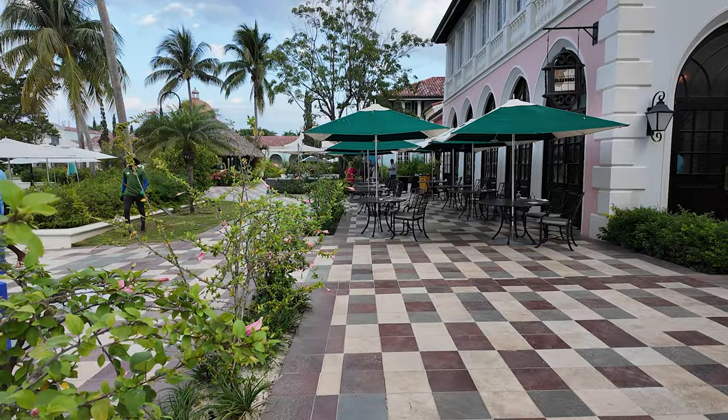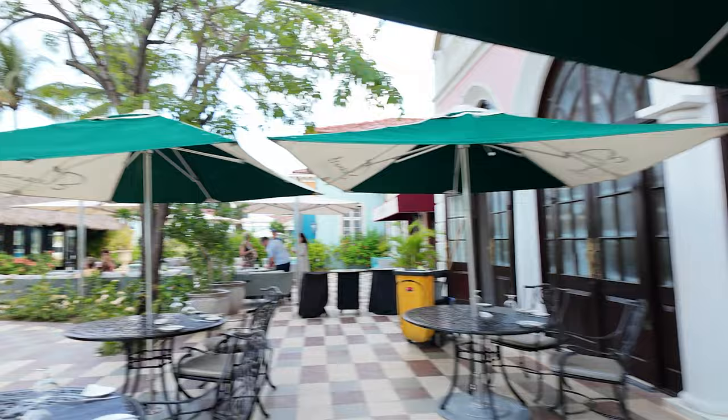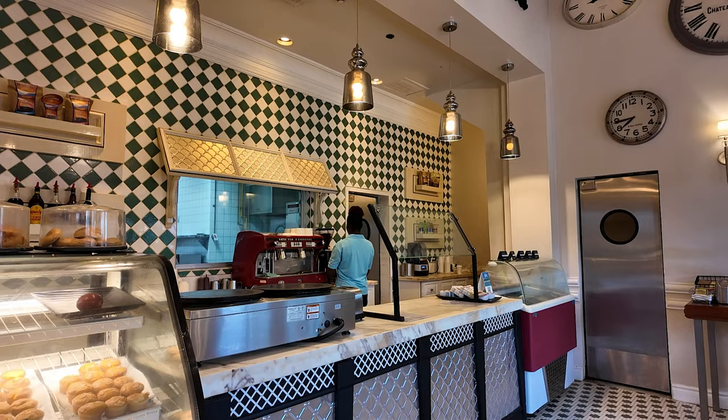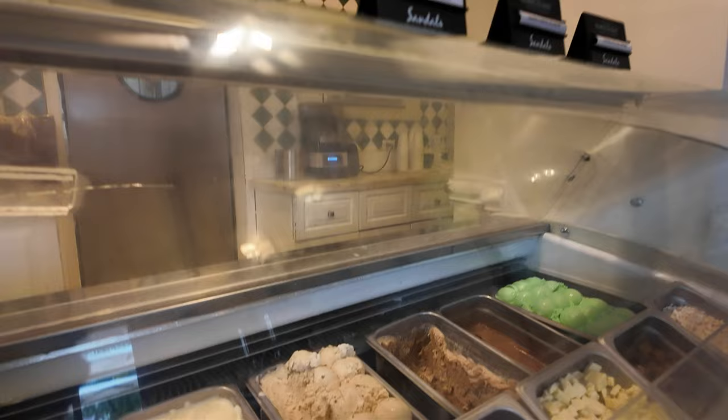We're going to go get a coffee to start our morning over here at this little Parisian cafe. Here it is — Cafe de Paris. They have coffees, pastries, and ice cream. I'm going to grab my coffee — a little cappuccino — and then take you on the rest of the tour of the grounds.